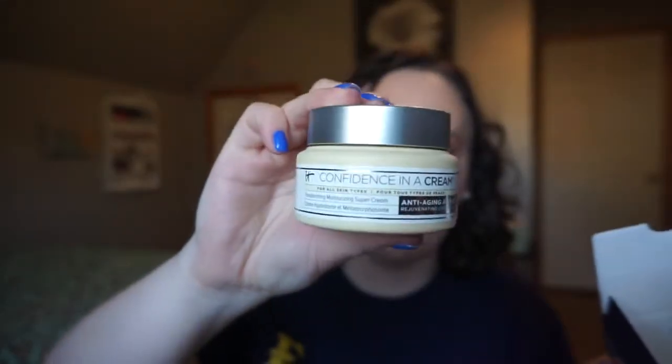I was super excited to get this — it's the IT Cosmetics Confidence in a Cream Transforming Moisturizing Super Cream. Developed with plastic surgeons, it's an anti-aging moisturizer perfect for all skin types, even the most sensitive. This quick-absorbing super cream immerses your skin in moisture, restores visible radiance, reduces the look of pores, discoloration, lines, and wrinkles, and improves firmness. Worth $48 — I'm always excited about a good moisturizer.